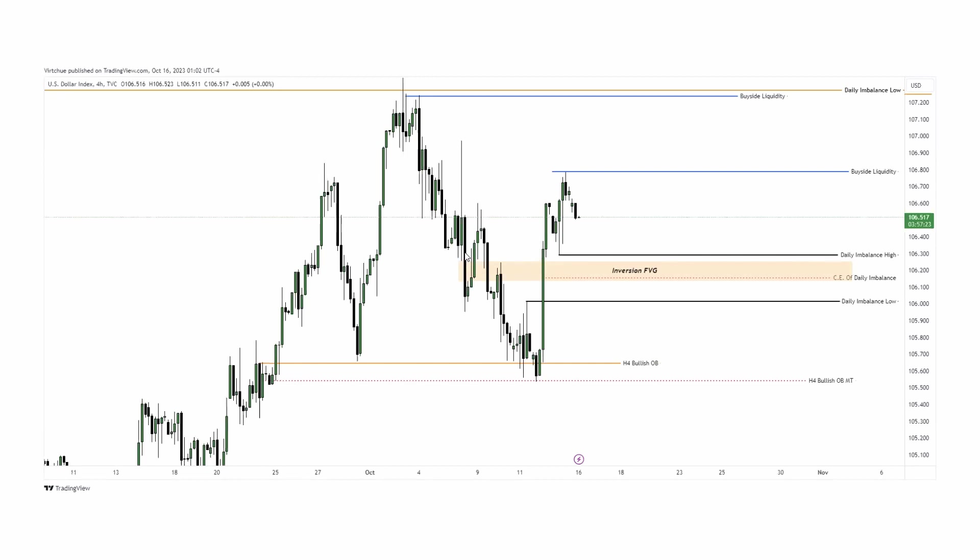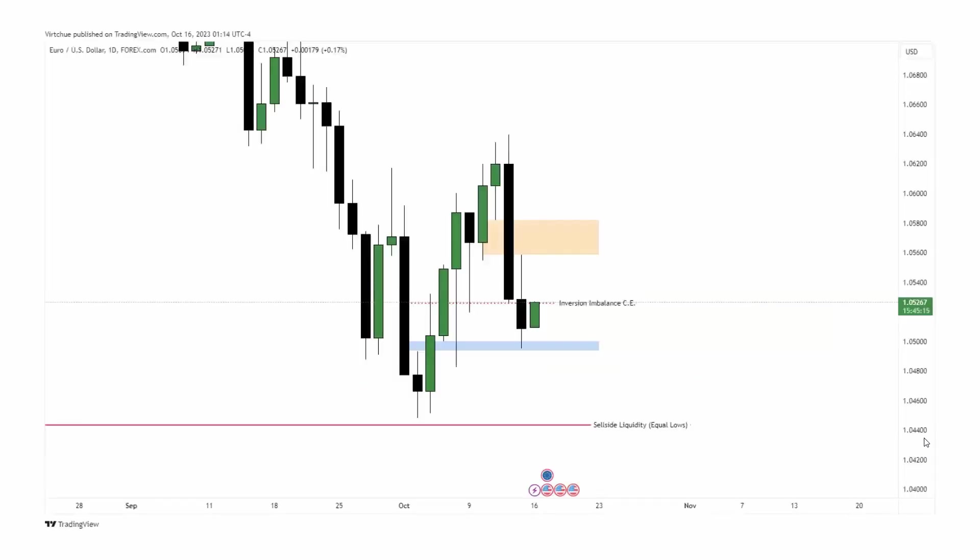There's also a nice inversion gap here that I think price can come down to and respect. Even though I said I want to see price go higher, I don't want you guys to just start buying. You can buy a 0.01 lot and put your stop loss below this daily imbalance low — I don't really want to see that get taken out or even the inversion fair value gap. If you also see Dixie going higher, look for this and wait for it first before entering your other USD pairs.